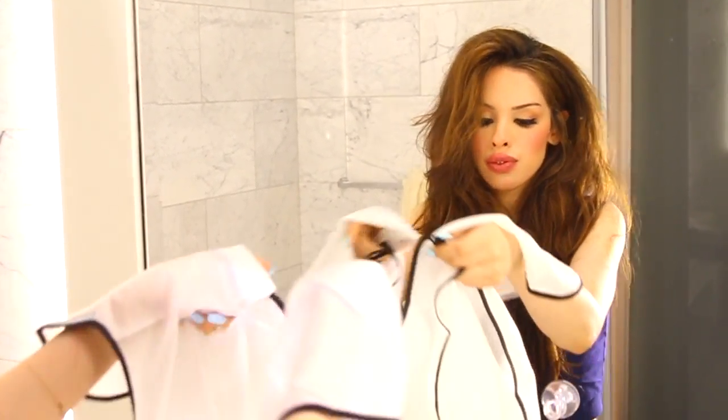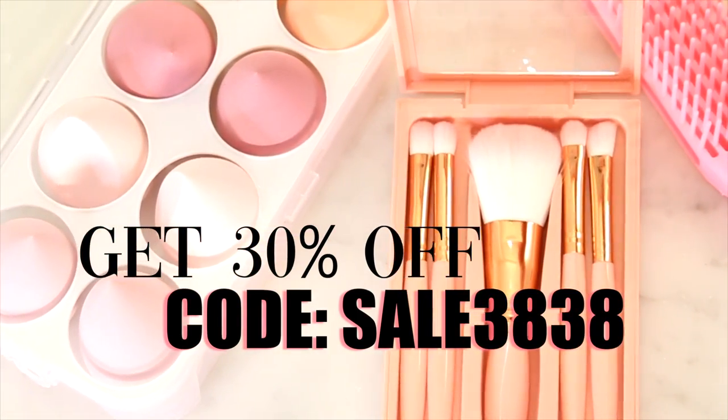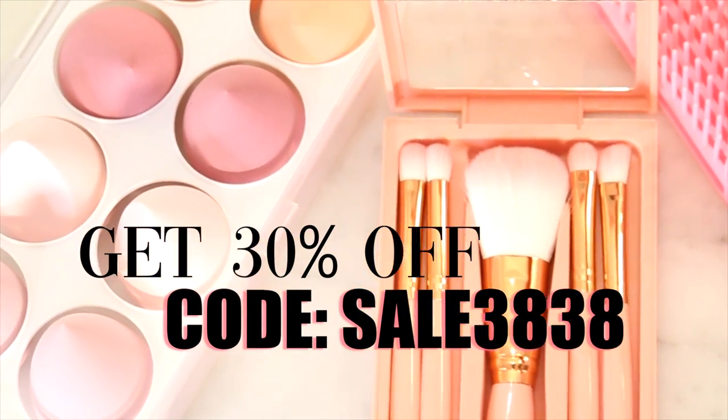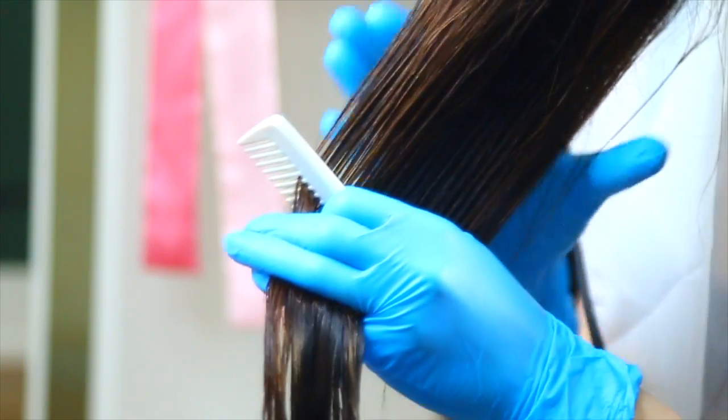All you have to do is visit timu.com and get 30% off using code SALE3838. Thank you to Temu for sponsoring this video and for sponsoring this next portion where I'm going to show you how I do my at-home keratin treatment.